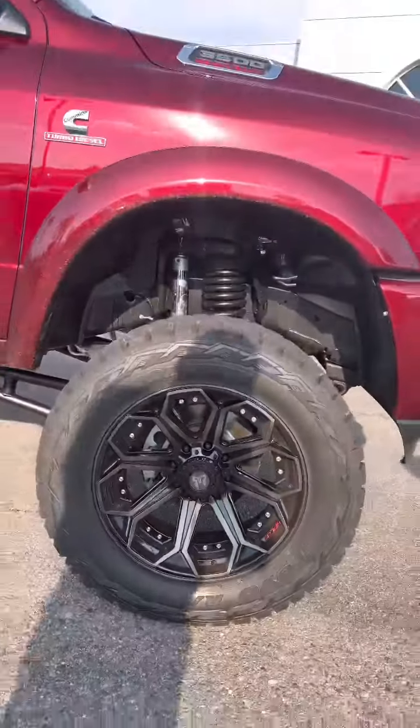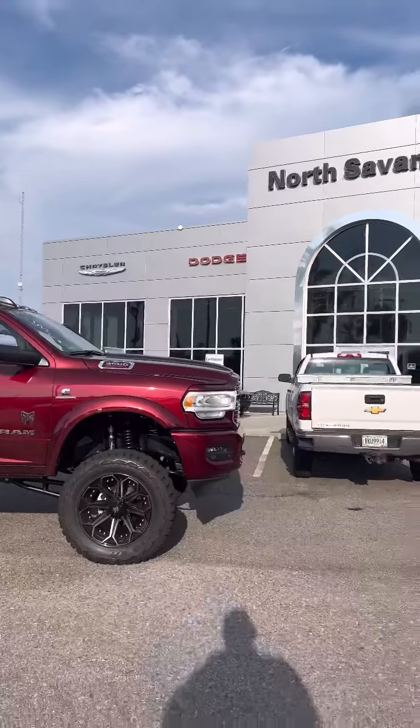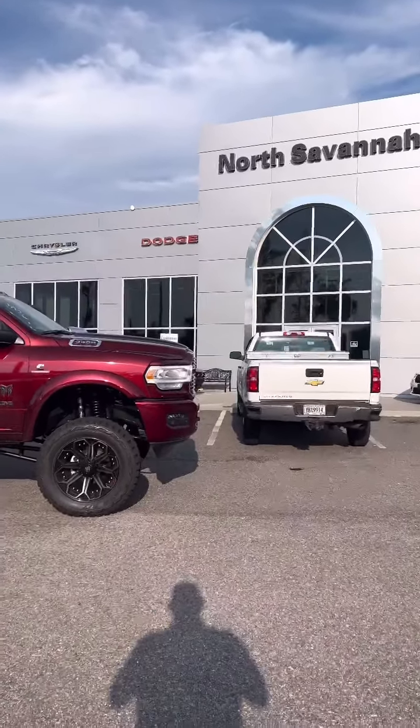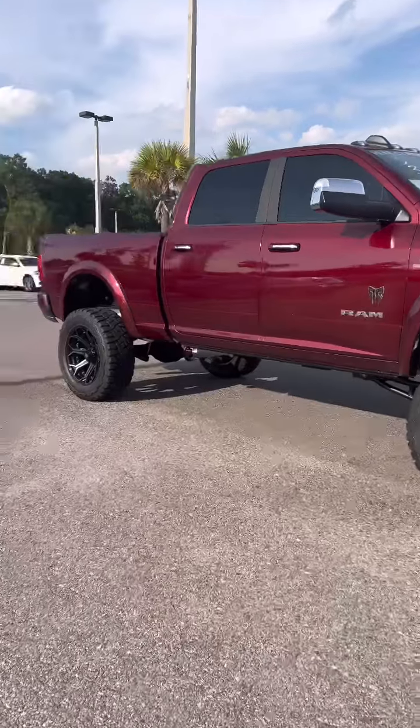Hey guys, this is Connor from Chrysler Dodge Jeep Ram North Savannah. Hope you're doing well. Today we have a Rocky Ridge 3500 Cummins diesel. Starting off with those custom wheels, we're gonna work our way to the front.